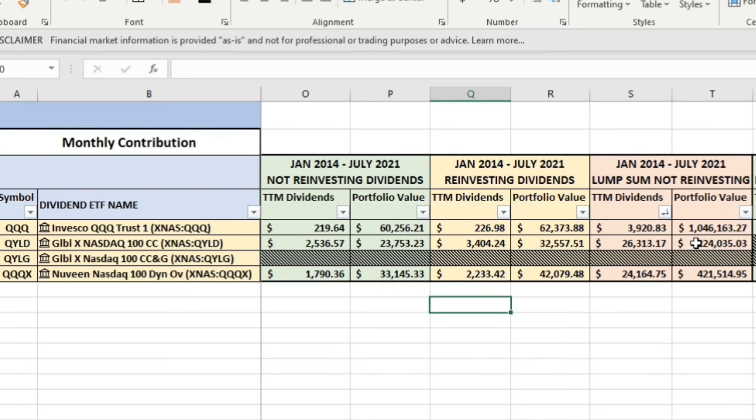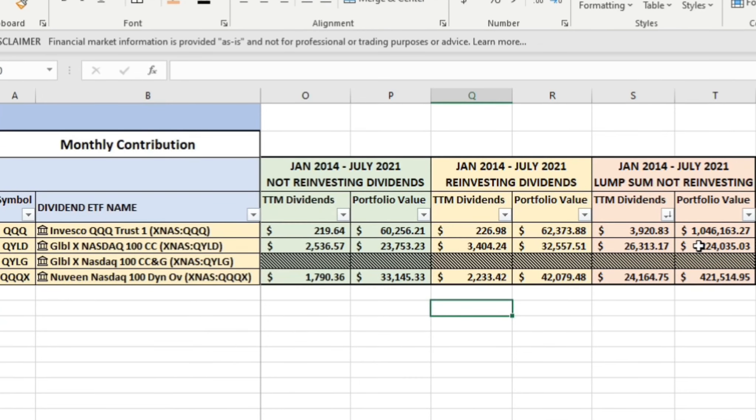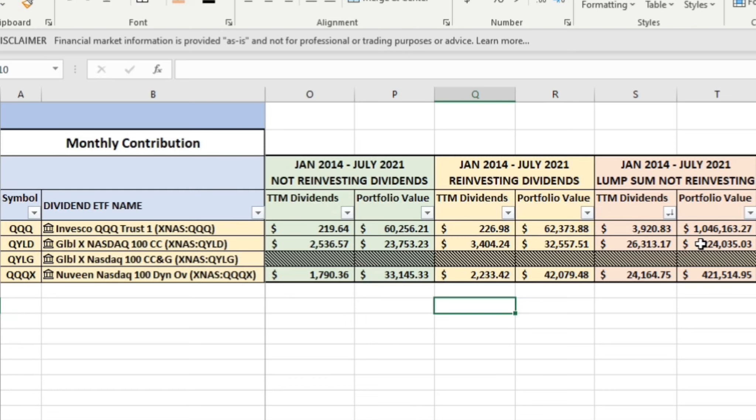With a lump sum investment strategy, QQQ is worth $1.04 million, QQQX is worth $421K, and QYLD actually dropped in value from $250K to $224K. It's not entirely reasonable to expect QQQ to have another decade like the past one — it was just on fire. I do expect QQQX to perform kind of in the middle, though how it performs will be very dependent on options premiums with respect to the NASDAQ 100. As long as options premiums stay elevated, QQQX will perform well.